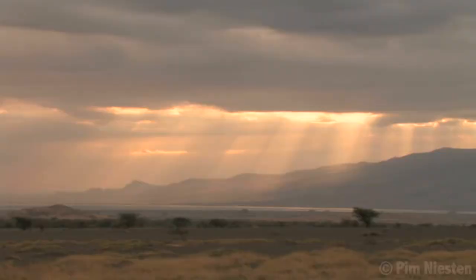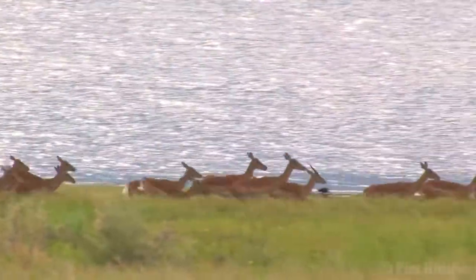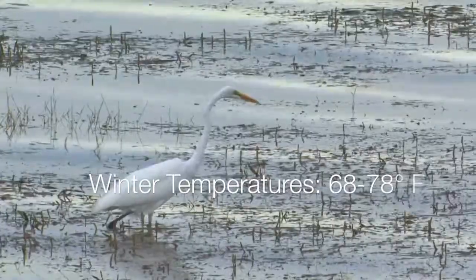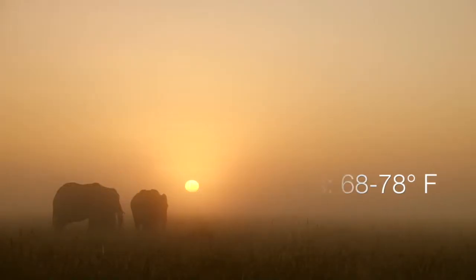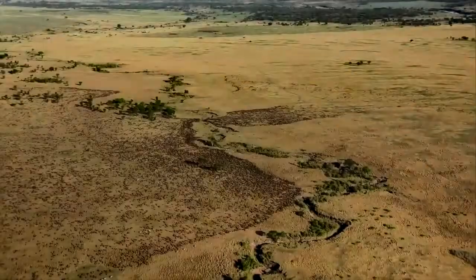Because this biome tends to be close to the equator, it is very warm. Even in the winter, tropical savannas are hot with temperatures ranging from 68 to 78 degrees Fahrenheit. In the summer, temperatures go up to 86 degrees. These temperature changes are never drastic and the seasons change gradually.